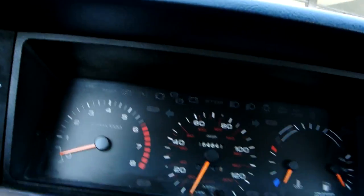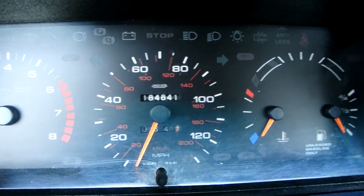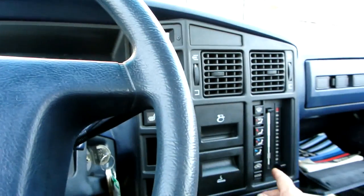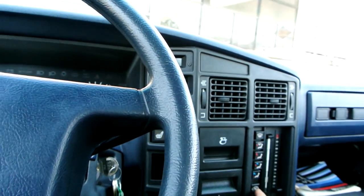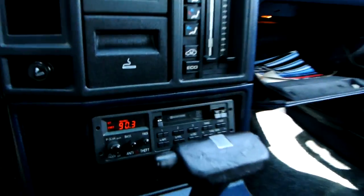Got a few keys for it. It has 184,841 miles. The AC blows but it's not as cold as it should be — I'm not sure what the issue is but I know it doesn't blow as cold as it should. The radio works — it's the original Peugeot anti-theft cassette player.